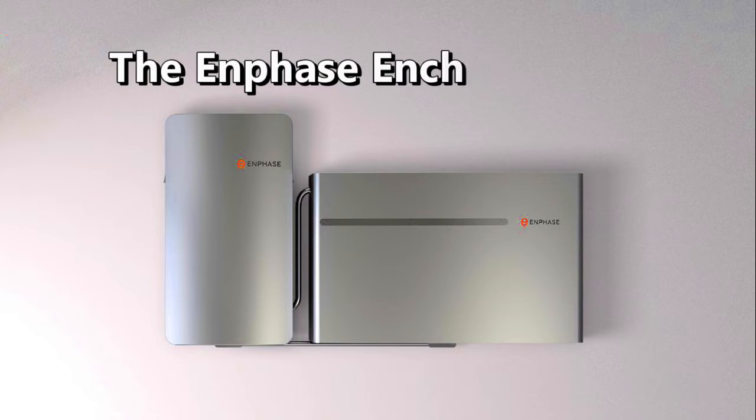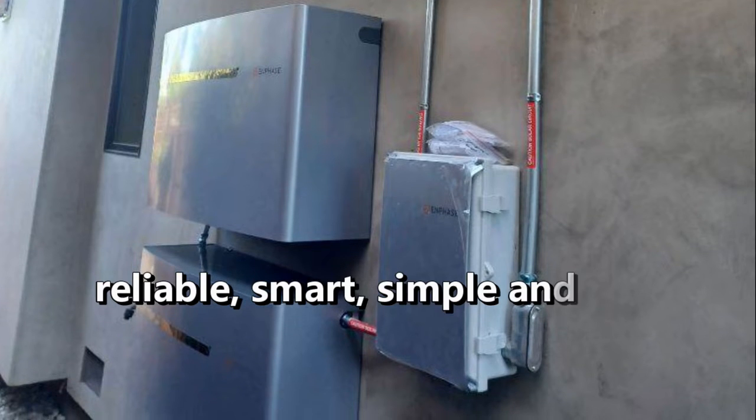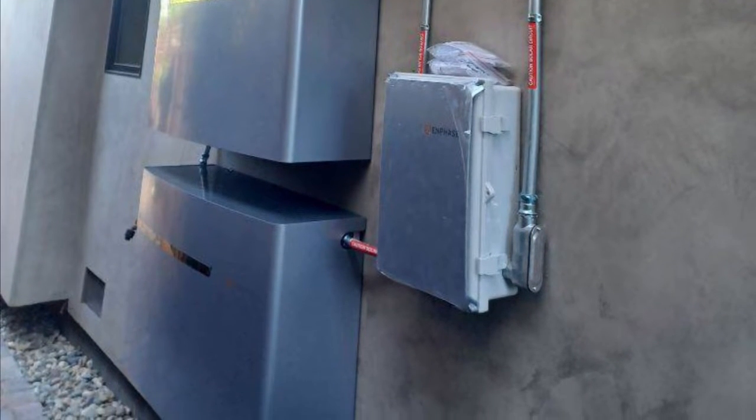They call it the Enphase Encharge 10. By using the Encharge 10, homeowners can reduce their dependence on the grid and ensure a steady supply of backup power in case of a power failure.